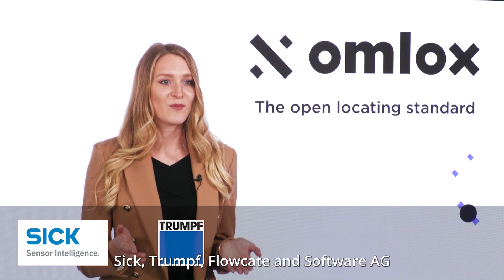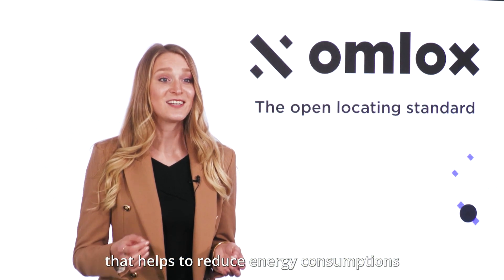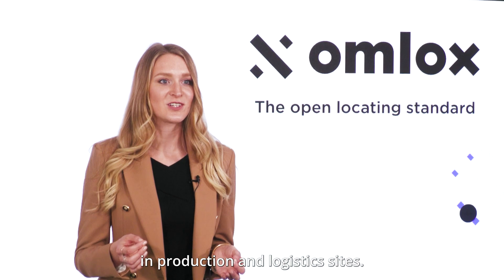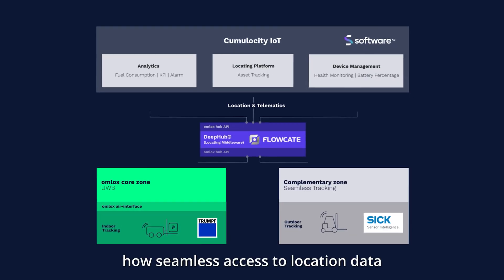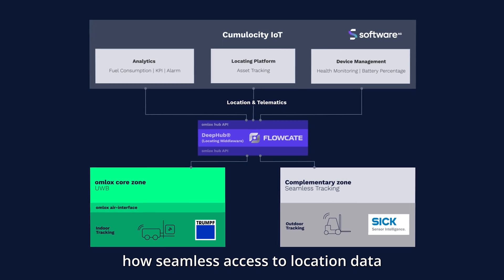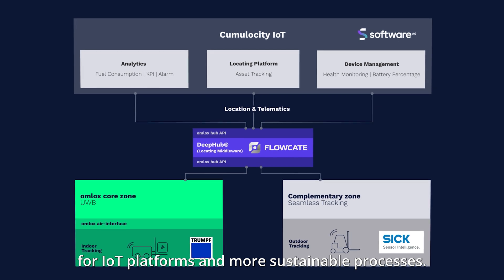For this, the experts SICK, TRUMPF, Flowcate, and Software AG have built a joint solution that helps to reduce energy consumption in production and logistics sites. The following video demonstrates how seamless access to location data enables new capabilities for IoT platforms and more sustainable processes.